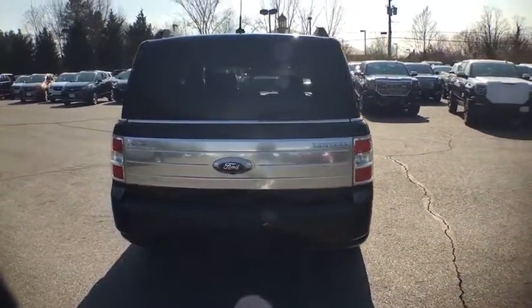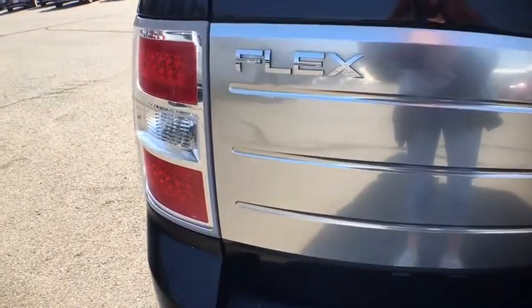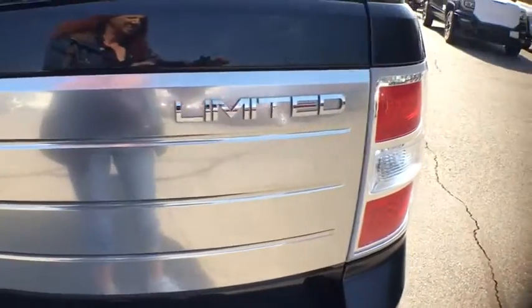Alloy wheels, four-wheel disc brakes, universal garage door opener, compass, rear window defroster, CD player, heated front seat, trip computer, and electronic stability control.